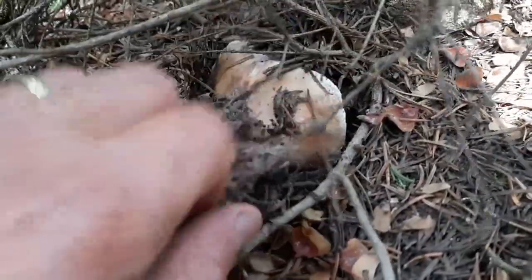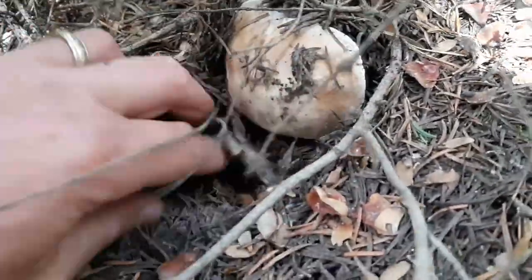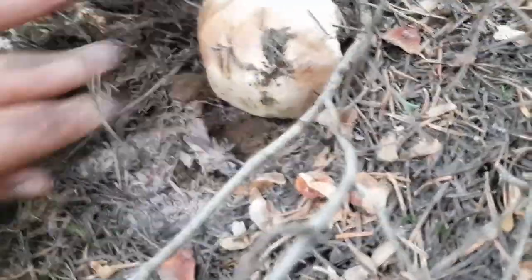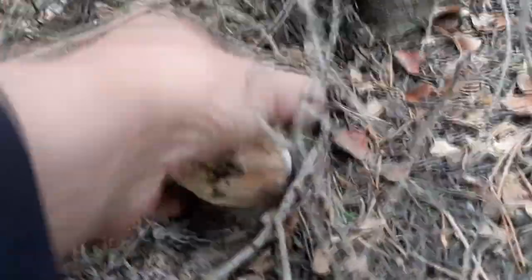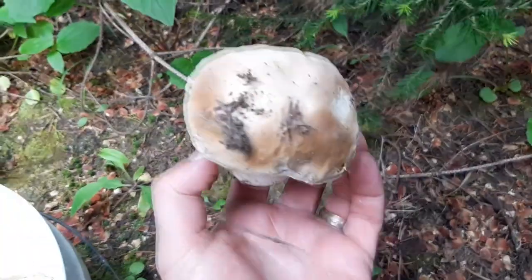Look at this one — it's just pushing its way out. You'd never see that unless you're kind of growing sideways. It's actually kind of cool. Beautiful porcini. Awesome.